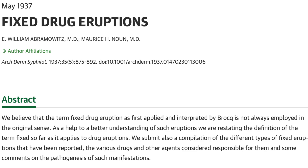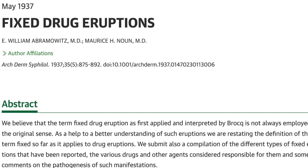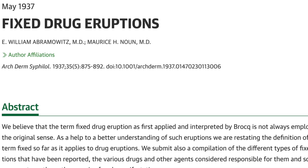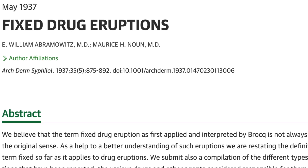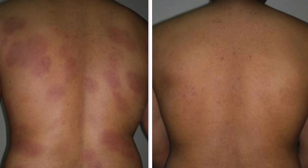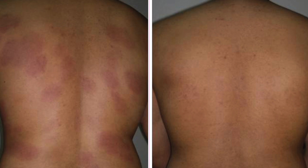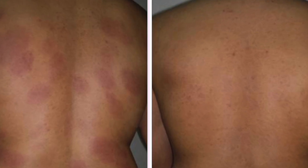Eight, non-pigmented FDE. In 1937, Abramowitz et al. reported the first case in a patient who was taking a muscle relaxant called aspirone hydrochloride. It appears as large, symmetrical, well-demarcated, tender erythematous plaques.